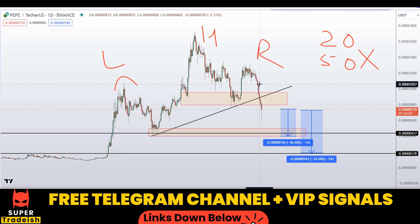I hope you guys liked this quick video analysis on Pepecoin. If you did, please smash the like button, subscribe to this YouTube channel, and don't forget to hit the bell notification.